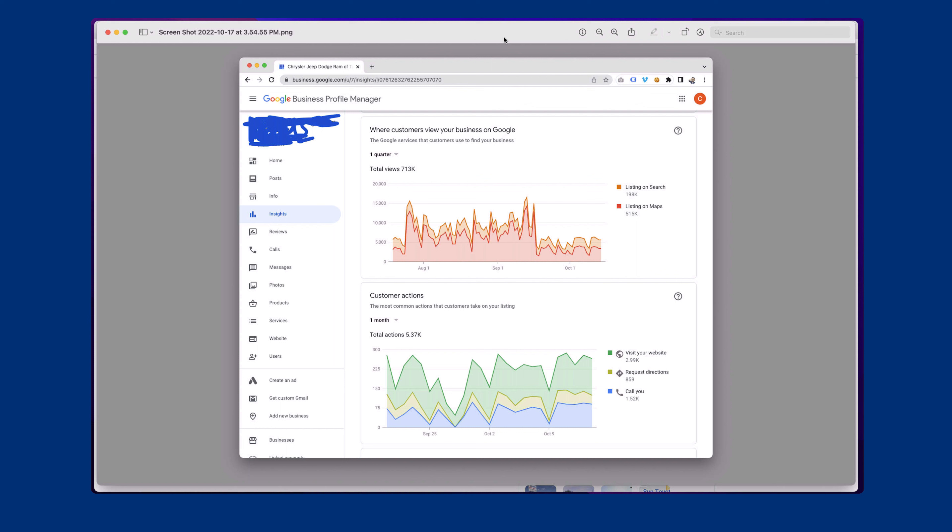Today we're going to be looking at Google My Business, or what's being called Google Business Profile. Google My Business recently had a name change a few months ago, and today I want to look at some very specific things that you can do inside of your Google Business Profile to optimize it.